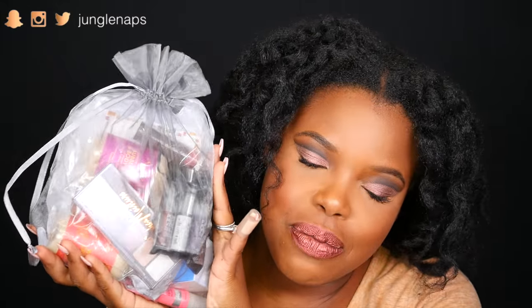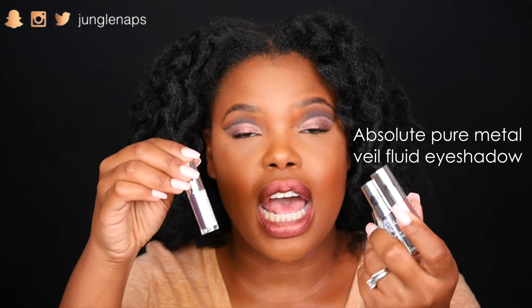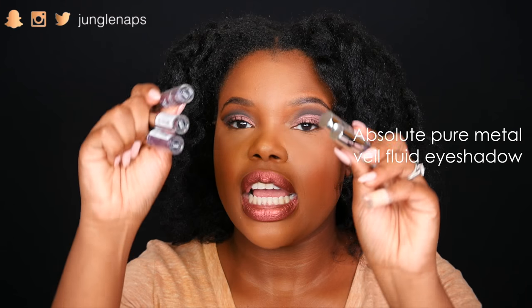Moving on, we've got another big bag of goodies. Pulling these out — these are five Pure Metal Veil Fluid Eyeshadows from the company Absolute New York. They're little liquidy eyeshadows. We've got purple, a brighter purple, copper, a brighter copper, and then more of a metallic dark blue color. These are already going to be super bomb — I can tell — and I'm really excited to use them for holiday glam looks to show you guys.